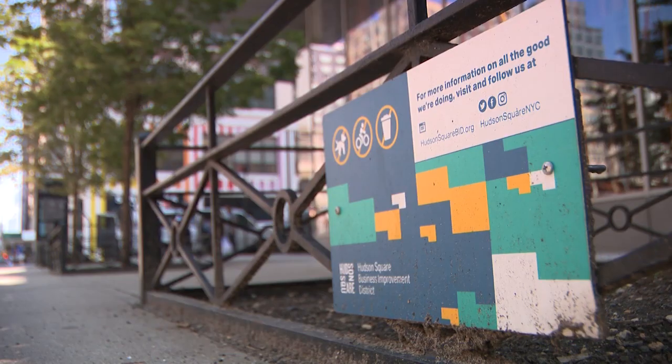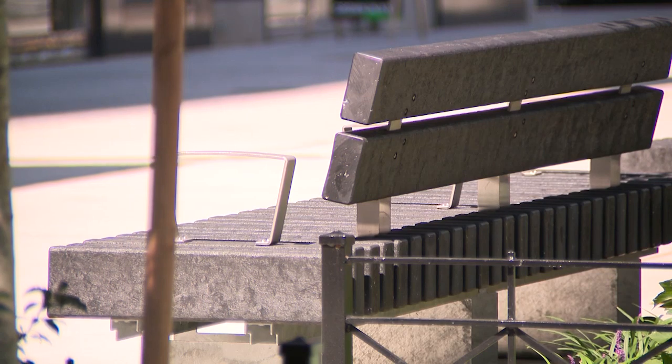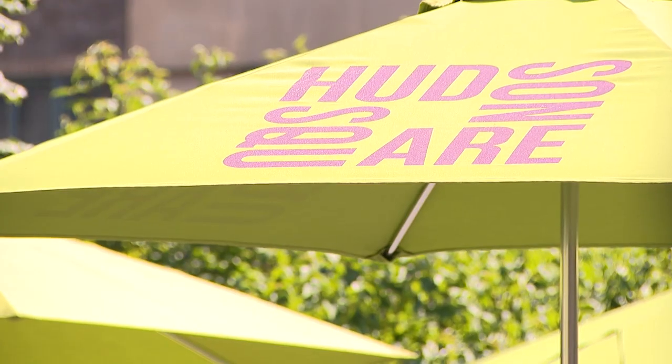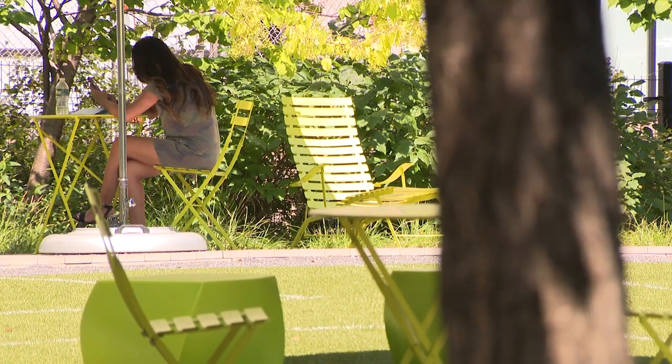And with COVID still a concern, the Hudson Square BID has installed benches, outdoor seating, and created parks and other green spaces throughout the neighborhood, encouraging social distancing and creating the perfect landscape for everyone to enjoy.